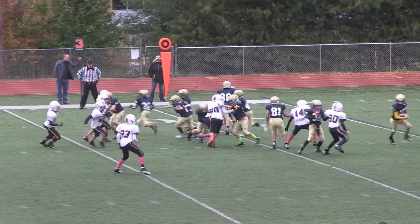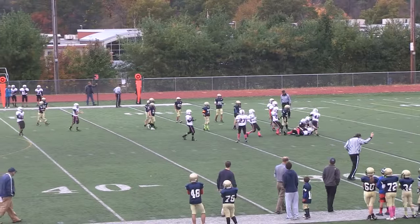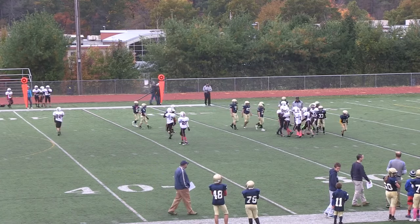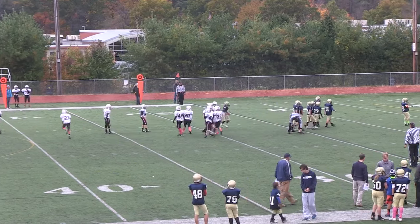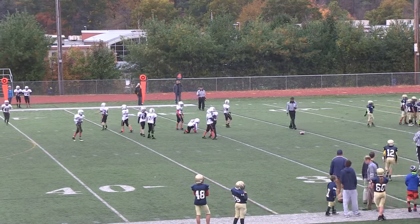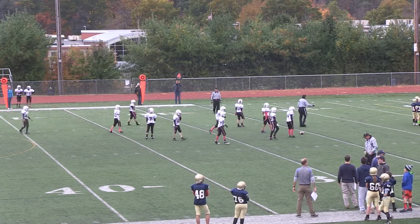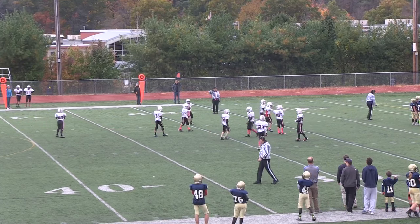A.B. comes to the line. Ragazzini's got him — nice job, stayed home. They tried a little bootleg there — number 44 Ben kept them home, and then Fadali 44 came up and cleaned it up. Good job by the Redding D. Brings up a fourth down. Ben did a better job than me — not getting fooled because I followed what I thought was the ball carrier on the other side. Tough job out on an island.